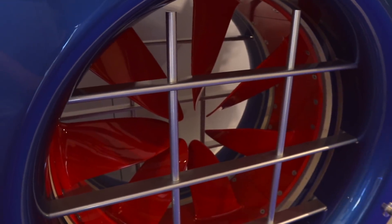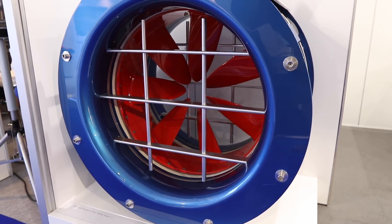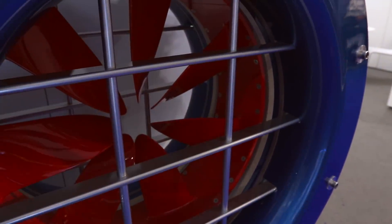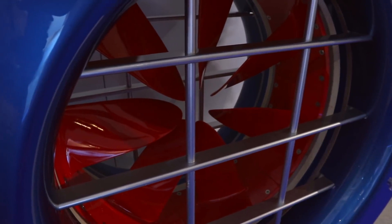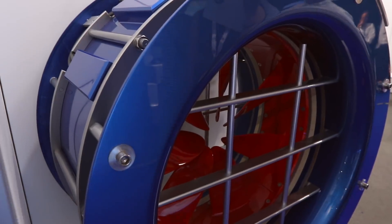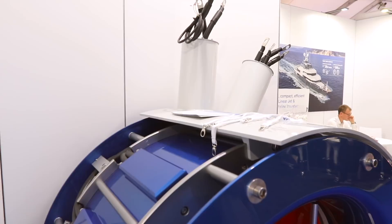This is the Voith inline thruster — an inline propulsion system used as a bow thruster. It sits in the middle of the vessel and pushes it port or starboard; you can also fit one to the stern for dynamic positioning. It uses an integrated permanent magnetic synchronous ring motor — unlike conventional thrusters that have a spindle in the middle, here the magnetic motor runs around the edge. It's water-cooled, with water going inside the unit and expelled out. The blades are carbon fiber reinforced plastic. This unit weighs about 900 kilograms and is designed for vessels up to 60 meters.